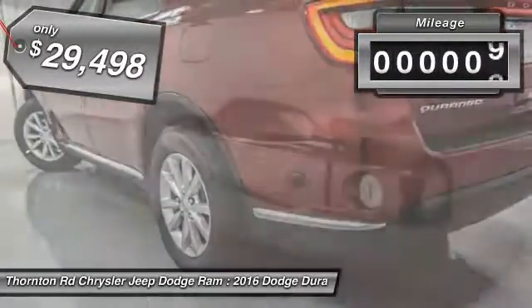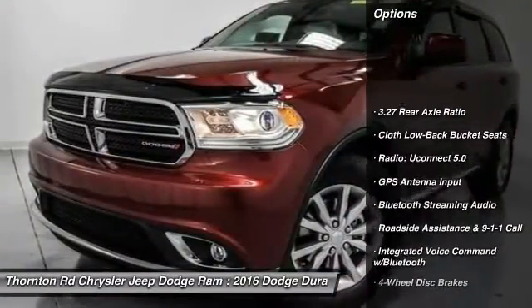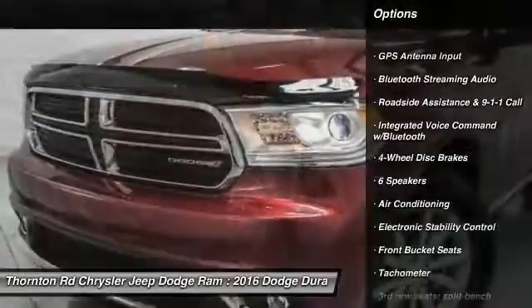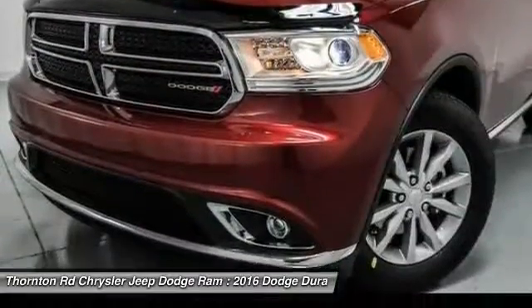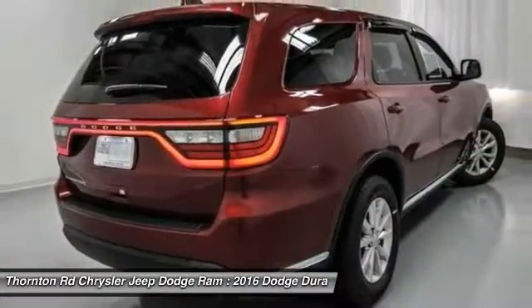This vehicle has less than 100 miles. Here are some of this vehicle's great options: traction control, Bluetooth, dual airbags, power steering, alloy wheels, air conditioning, four-wheel disc brakes, center armrest, fog lights, and electronic stability control.